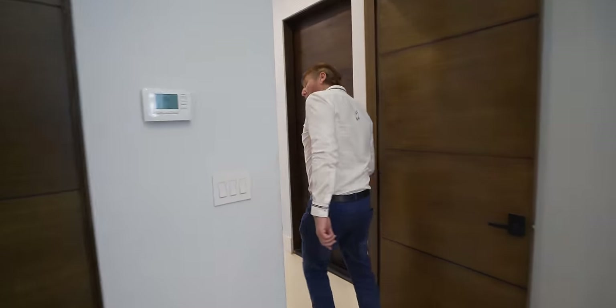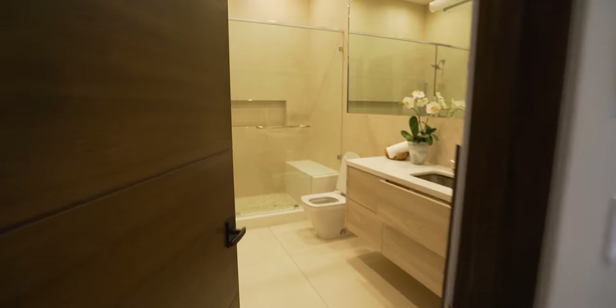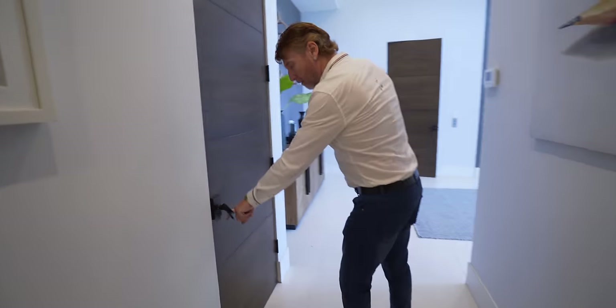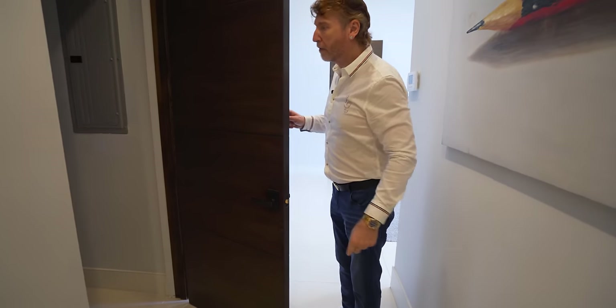That's the bathroom — I'm not touching the door because this door's already open. It's a big old shower. Did you go in here? Nope. Control centre for electronics. And that will be the garage.